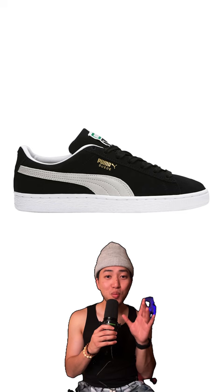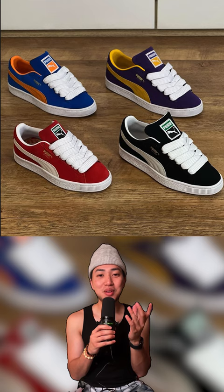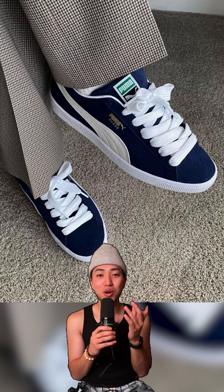The Puma Suede. These things with fat laces are on a different level. I mean, just look at how well they look with these pants. The versatility — you can't go wrong with these.